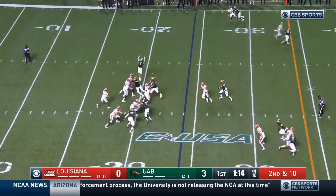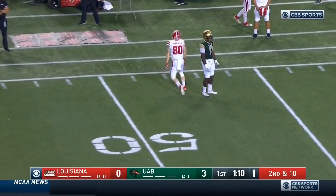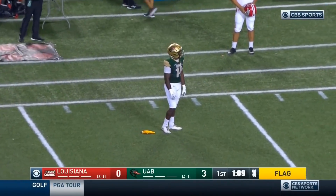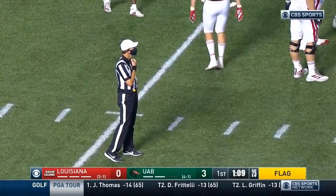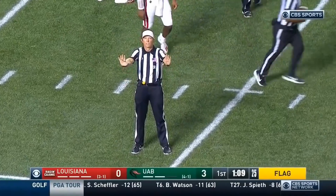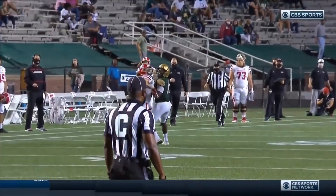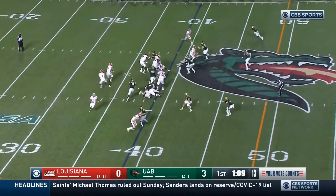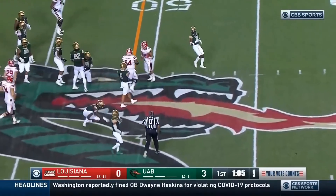Second down. Lewis airs this one out — incomplete near midfield. Flag flies. Devon Pauly was the intended receiver. Ajahn Turner stares at the official in disbelief. Pass interference, defense, number 14. Look how he goes back into the defensive back — that's played by the sophomore. Mitchell at the second level, flag flies again.